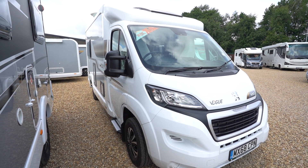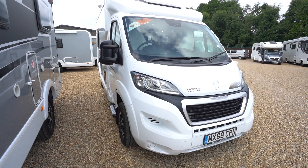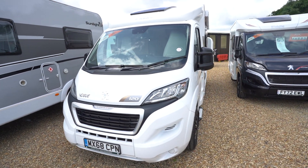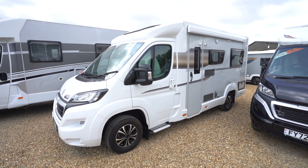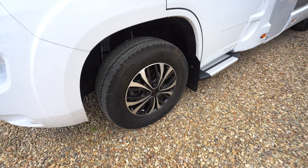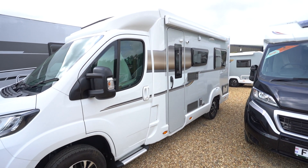Hello everyone, it's Ben from Oaktree here. Today I'll be walking around this lovely Eldis Vogue 120. It's on a 2018-68 registration on the Peugeot cab in beautiful condition. We've got diamond cut alloy wheels and side steps either side of the cab doors.